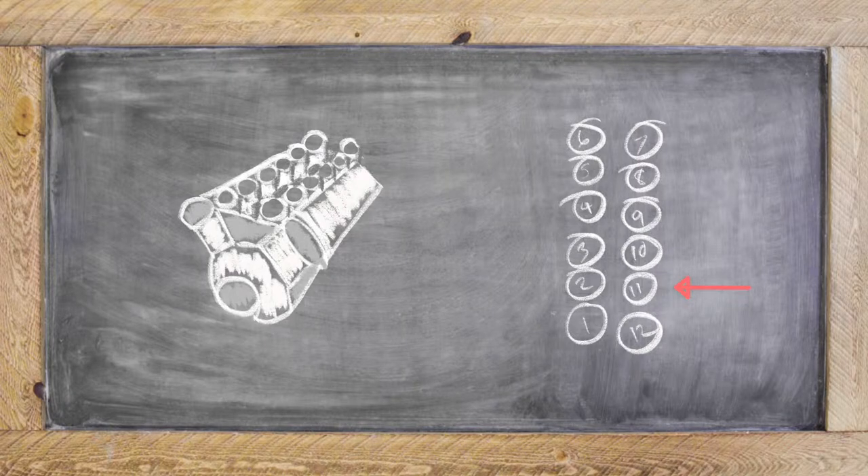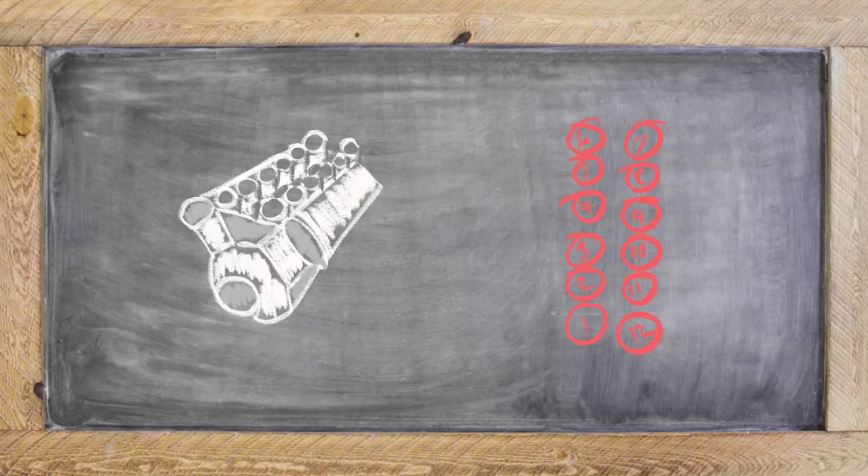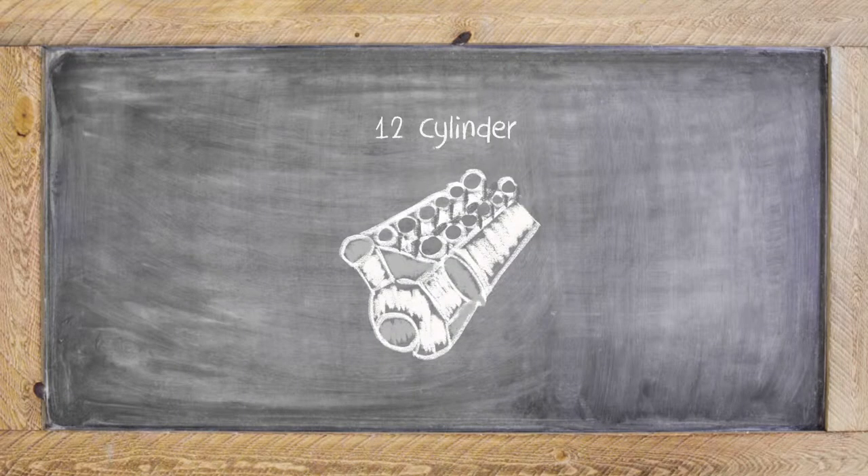P0311 means that it's specific to your 11th cylinder, and that's the difference between say a P0301 and a P0300. We're just talking about multiple random misfires. Since it's happening in that 11th cylinder, you more than likely have a 12 cylinder engine.